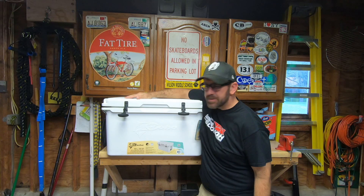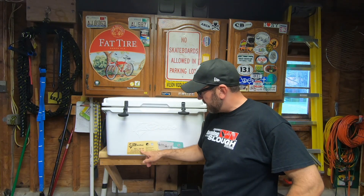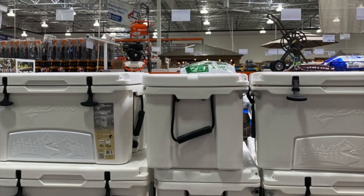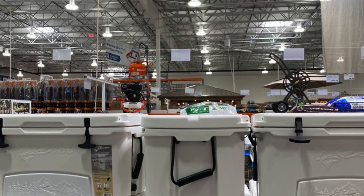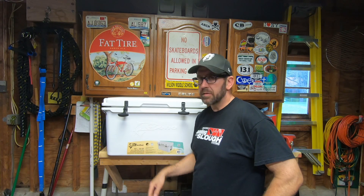Got a new cooler — let's check it out. This is the Coho 55 quart roto molded cooler, bought at Costco for $119. I want to test this out for the next couple of days, so let's get after it.